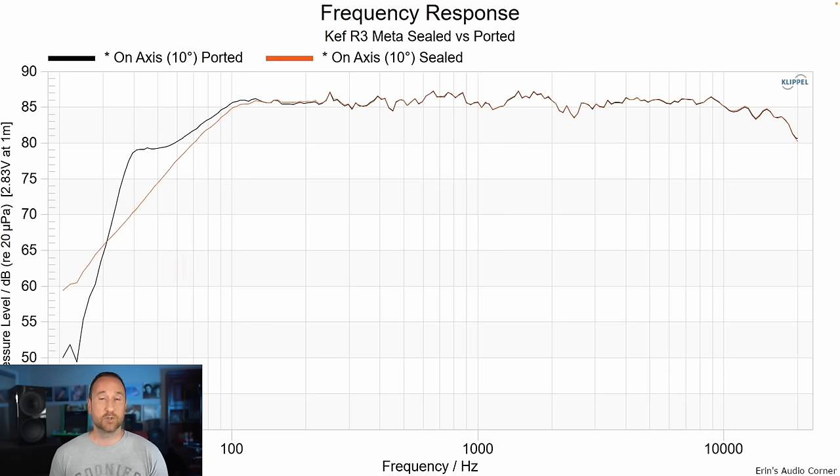Let's talk about sealed versus ported configuration. I did measurements of the speaker in sealed configuration — shown in orange — and black is the ported configuration. The sealed rolls off at around 100 hertz, and the ported also starts to roll off around the same frequency but then has a tuning a little lower in the port that allows more bass extension. Listening back and forth between the two, I preferred the ported configuration — it got lower and made more sense when I wasn't using a subwoofer. But you have the option to do either one.